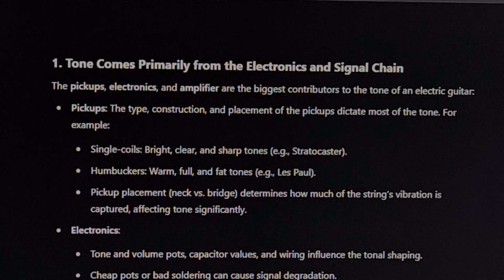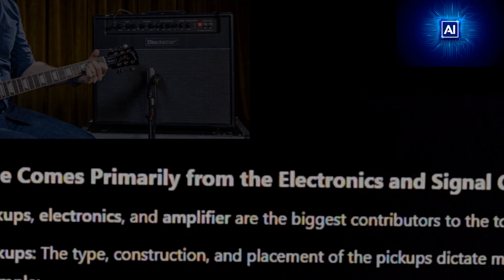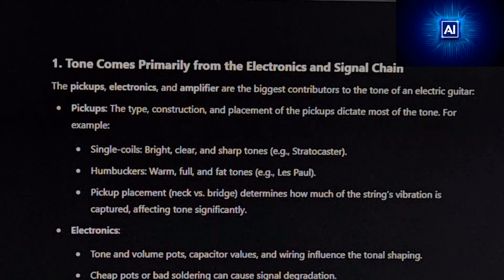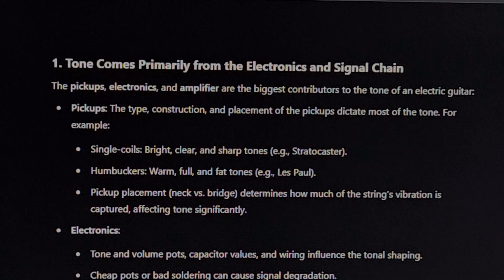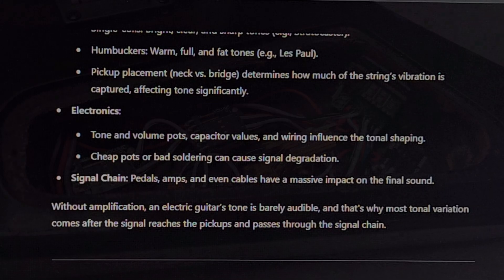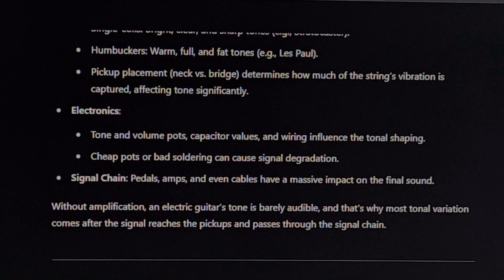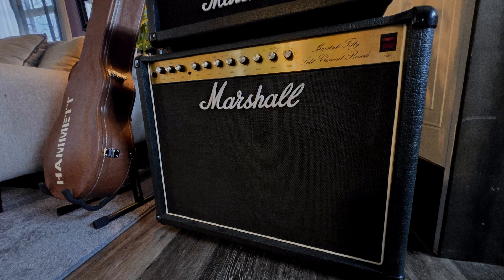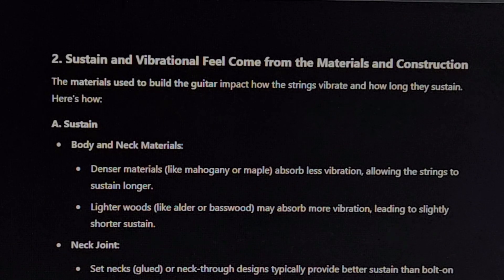Tone comes primarily from the electronics and signal chain. The pickups, electronics, and amplifier are the biggest contributors to the tone of an electric guitar. Pickup type, construction, and placement dictate most of the tone — single coils give bright, clear, sharp tones like a Stratocaster; humbuckers give warm, full, fat tones like a Les Paul. Neck versus bridge placement determines how much of the string's vibration is captured, significantly affecting tone. Tone and volume pots, capacitor values, and wiring influence tonal shaping — cheap pots or bad soldering can cause signal degradation. Pedals, amps, and even cables have a massive impact on the final sound.